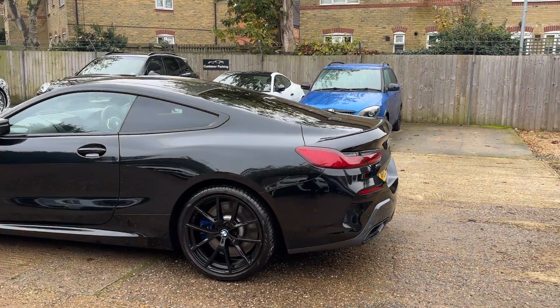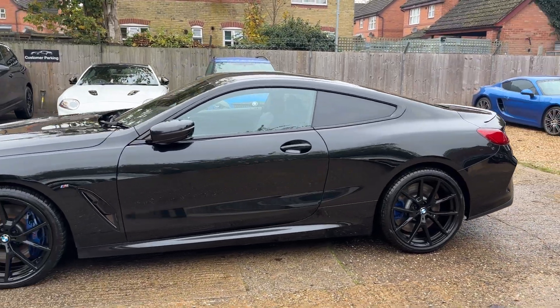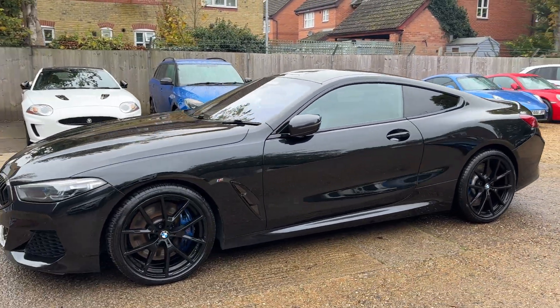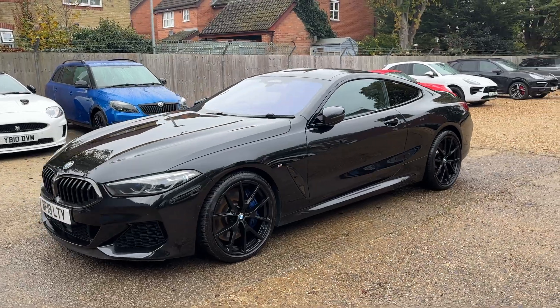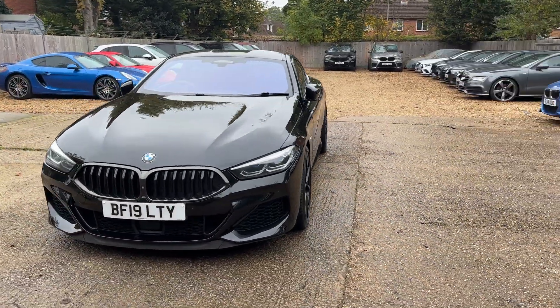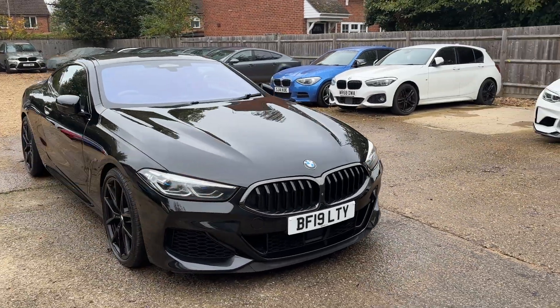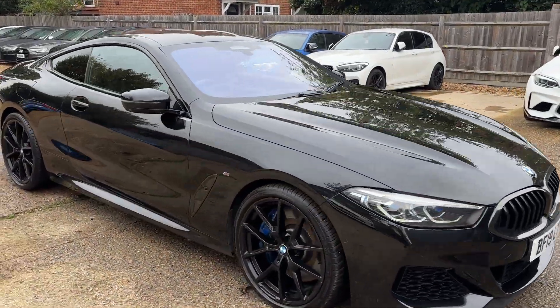These are a staggering machine — 0 to 60 in under four seconds, an impressive piece of kit no matter how you look at it. We've had a few of these 8 Series; we've had the 40d's as well, nice cars, but this one is just something a little bit special. Let's open her up and show you around the inside.